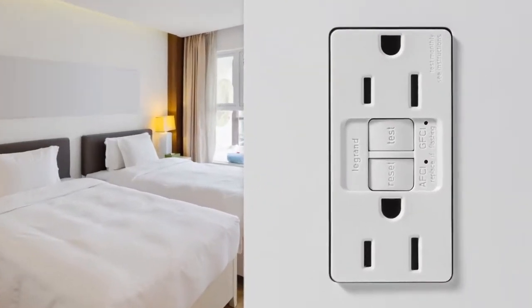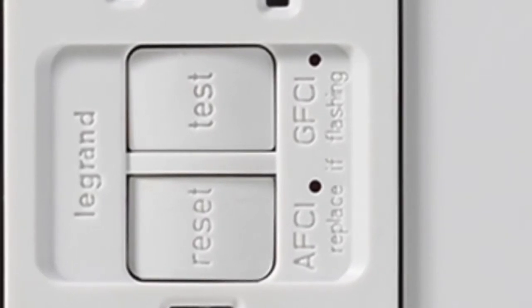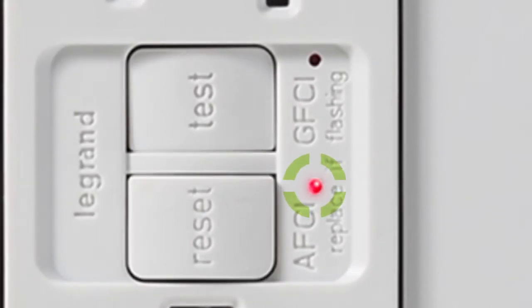Pass and Seymour AFCI and Dual Function AFCI GFCI receptacles are easier to install, easier to see, easier to troubleshoot, and of course, they're an easier way to meet code.